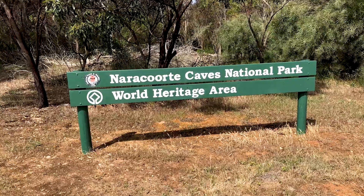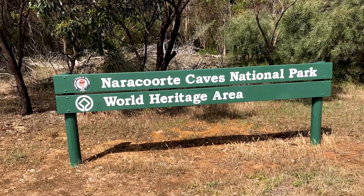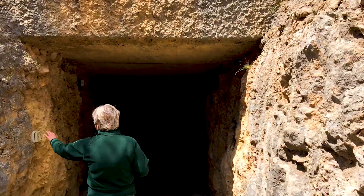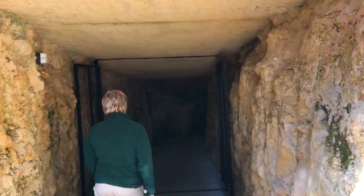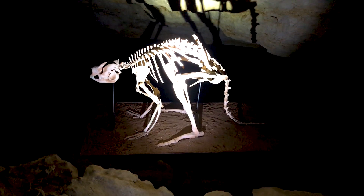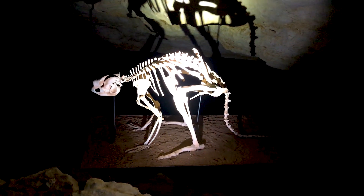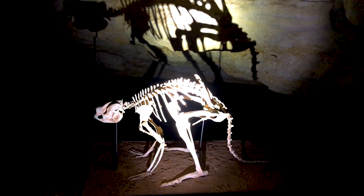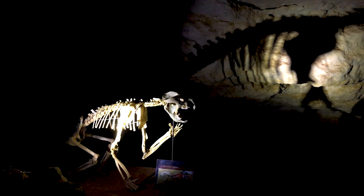Here at Naracoorte is a series of 28 caves in what's actually a fairly small area. And inside the caves is something outstanding — an incredible series of fossils dating back at least 500,000 years, where the majority of species on display are completely extinct.